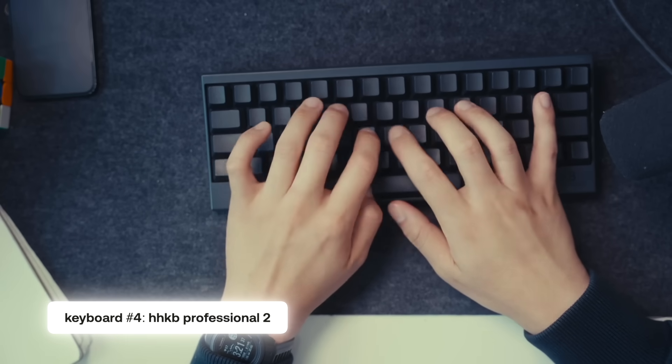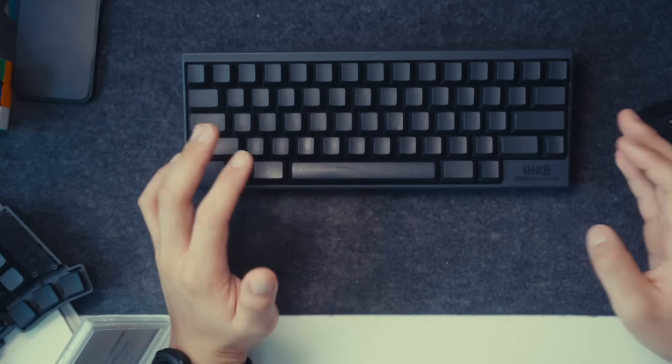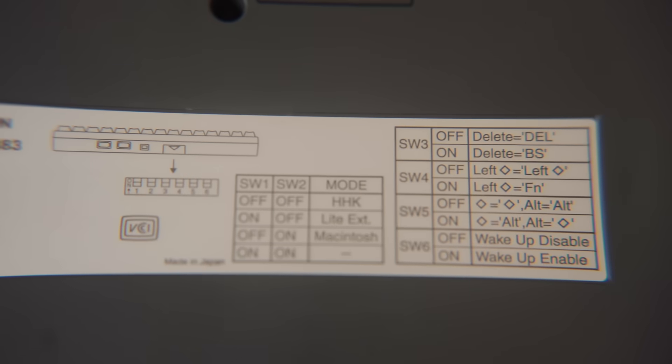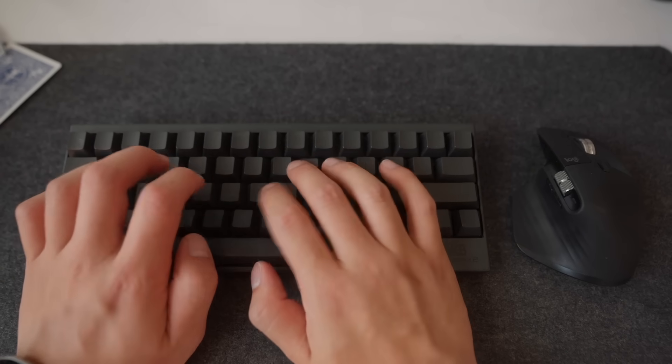The next keyboard is probably the one I've used for the longest — it's the Happy Hacking Professional 2. I've used this for over 10 years. I got it back in high school on a trip to Japan, and I used it all throughout college for my computer science degree and through a few jobs. It's made by the Japanese company Fujitsu and it's designed for coding — that's why it's called the Happy Hacking Keyboard. Even though it's made of plastic, the build quality is really good because even after 10 years, it still looks pretty new. I got the blank version with no labels, and I'm really glad I did. At first it was hard to get used to, but over time I started typing without looking at my hands and my typing speed increased a lot.